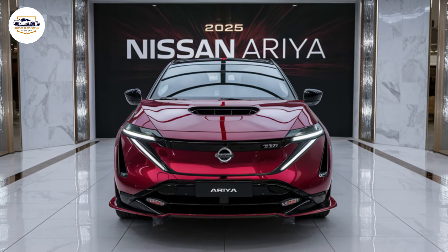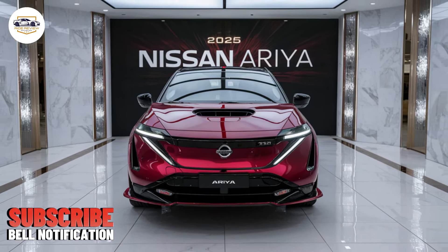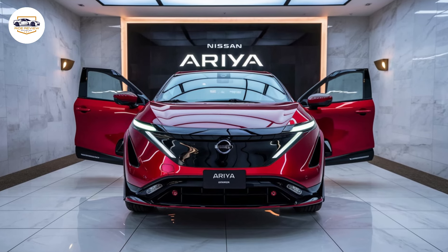Hey everyone, welcome back to Ride Review, my YouTube channel. Buckle up, because today we're dissecting the highly anticipated 2025 Nissan Ariya, an electric SUV that promises power, style, and a commitment to the environment. Let's see if it delivers.